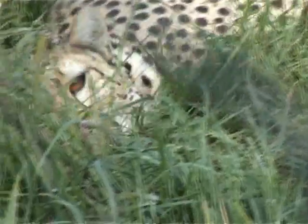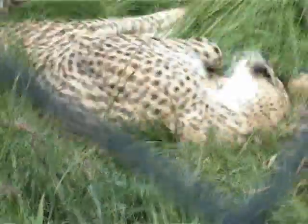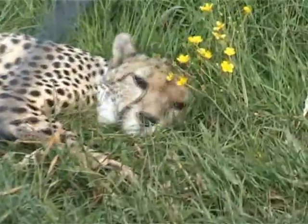BBSRC went along to Whipsnade Zoo to see how Professor Wilson and his team are discovering information that can be used to understand limb injuries that affect motion in many animals, including humans.